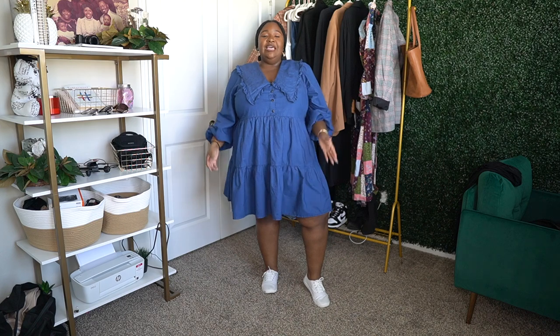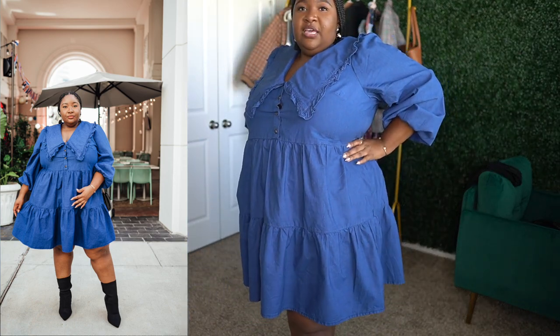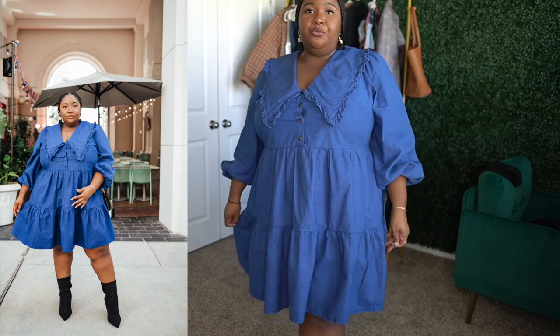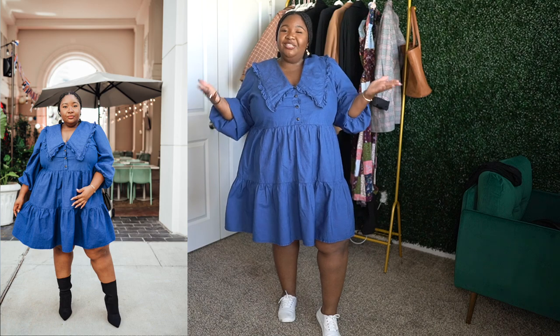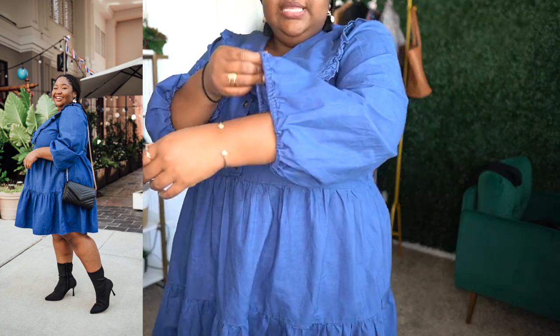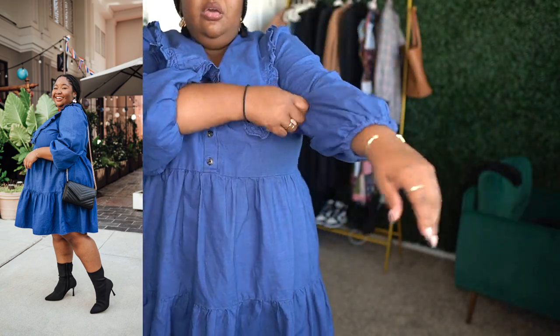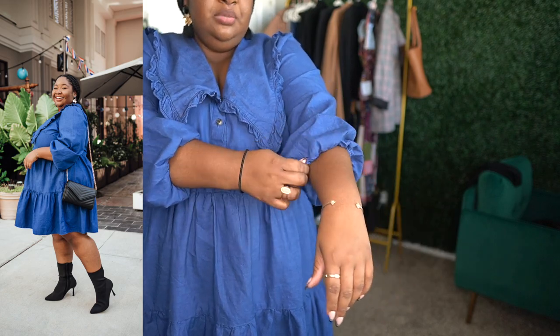Here's the first outfit — it's a baby doll style dress giving you a little pilgrim feel with the collar. I actually like the style of this dress. Usually I wouldn't like something that doesn't cinch underneath the breasts to show my shape, but this is a comfortable, cute everyday dress for running errands. It has elastic at the wrist so you can move it up for a mid-sleeve look or wear it long.